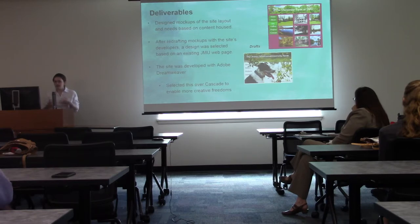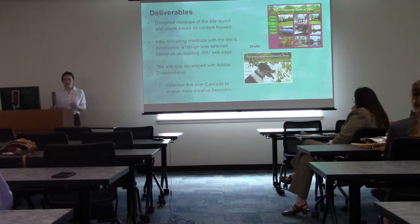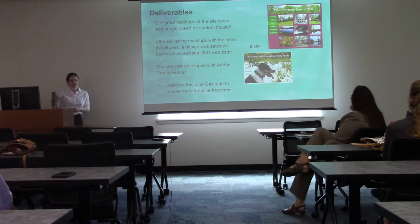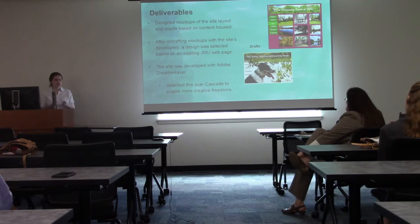I adapted these mockups based on the needs of the content housed, and after redrafting them with the site's developers we selected a design based on the existing JMU webpage. The site was developed with Adobe Dreamweaver rather than Cascade, because Dreamweaver enabled more creative freedoms — with Cascade you are working from templates that constrict your ability to develop based on the content you're housing.